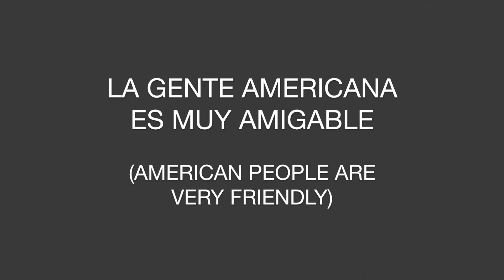Whenever you hear a native Spanish speaker making a mistake in English, they're actually giving you a little insight into the way Spanish is structured. For example, a native Spanish speaker might say 'the American people is very friendly.' This makes sense in Spanish because gente — people — is a singular noun: la gente es. So la gente americana es muy amigable, or los americanos son muy amigables. A native Spanish speaker may also say 'we're going out the next weekend' — because in Spanish you absolutely need the article: vamos a salir el próximo fin de semana.